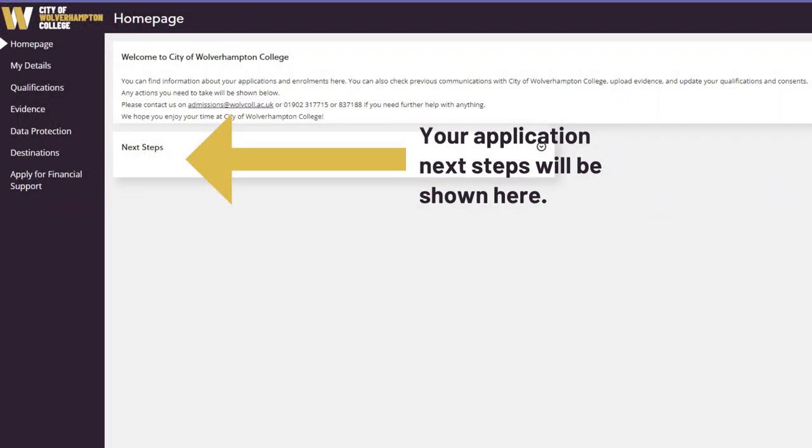If you've already applied and had an interview, please go to your application portal and complete the links in your next steps box. Once you've done that, one of our Student Hub advisors will be in touch with you to complete the next steps of your enrolment.